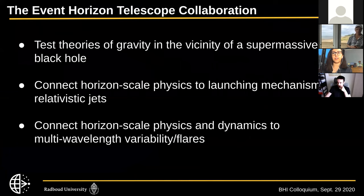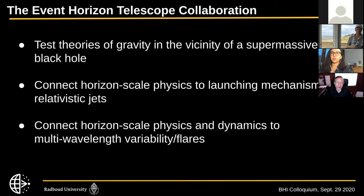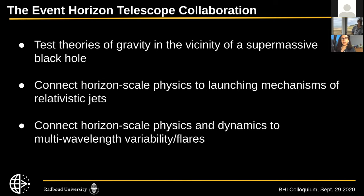Just to put our 86 gigahertz work into context of the Event Horizon Telescope, which I'm part of: there are a few goals we want to achieve. We'd like to test theories of gravity in the vicinity of a supermassive black hole, connect horizon-scale physics to launching mechanisms of relativistic jets on large scales, and also connect horizon-scale physics and dynamics to multi-wavelength variability and flares observed in the infrared or X-ray.